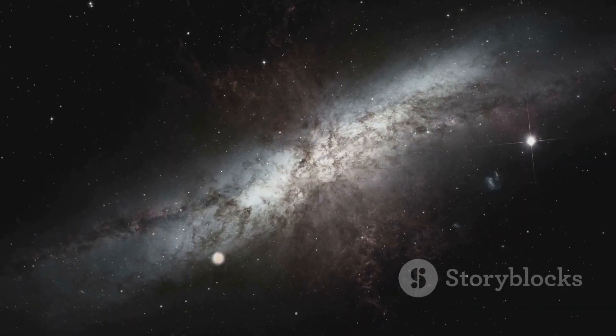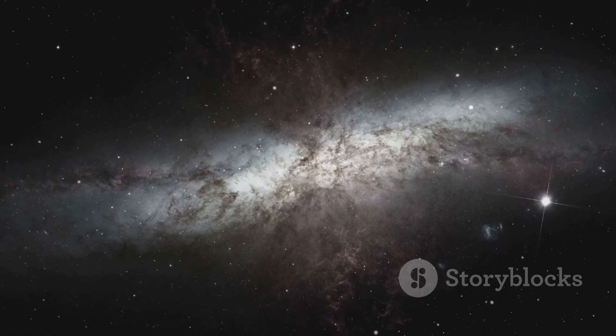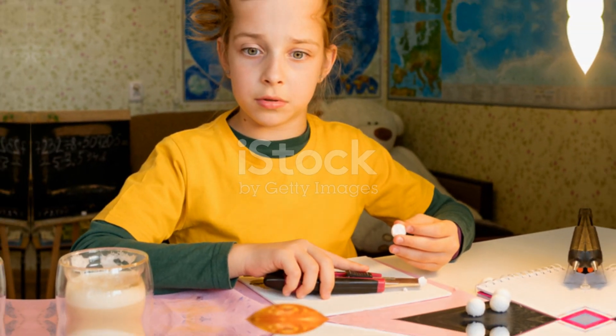By understanding Sagittarius A*, we can unlock the secrets of our galaxy and gain a deeper understanding of the universe we live in.